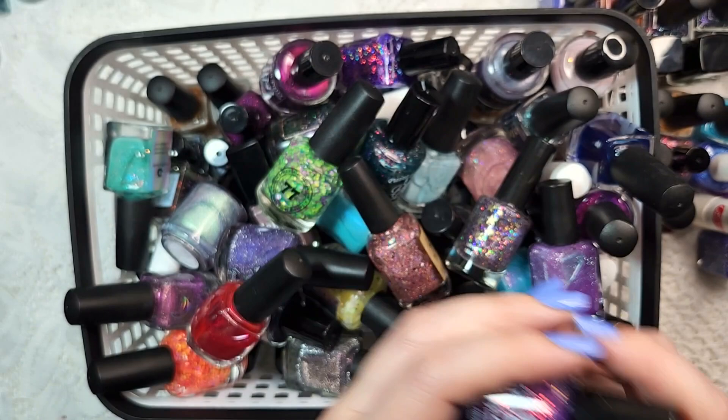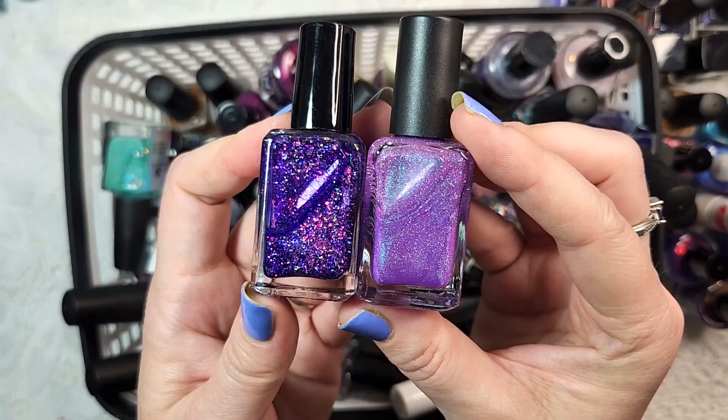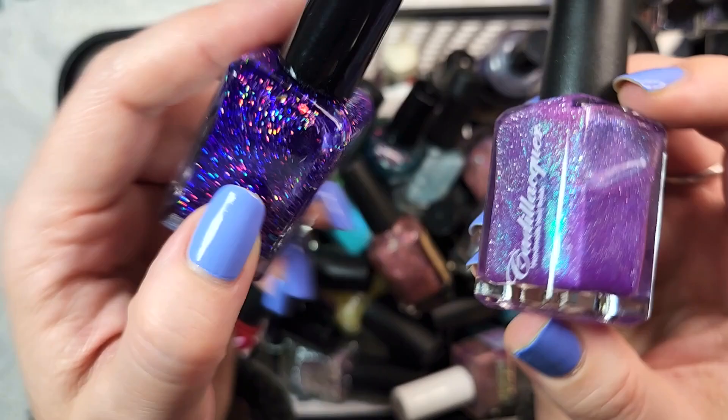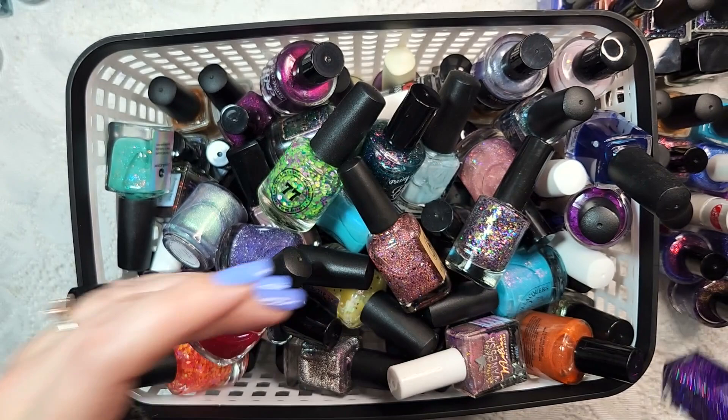We've got another Schlee polish and a Cadillac-er. I don't think anyone's surprised I'm keeping both of these. The Schlee is just a glitter and flaky bomb - it's gorgeous. That one is called Purple Garnet. And the Cadillac-er is A Bad Dream, mixing purple and blue together - one of my favorite combinations. So keeping both of those.